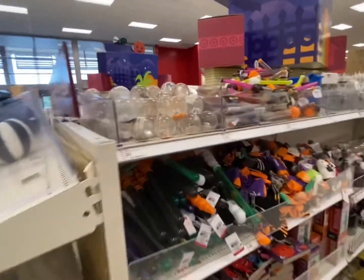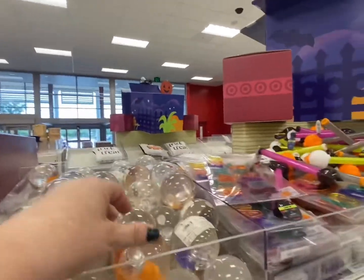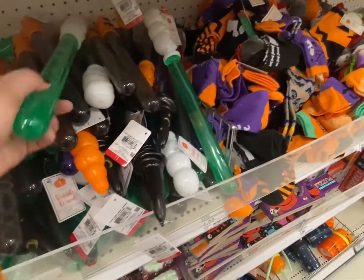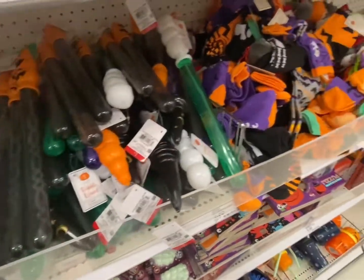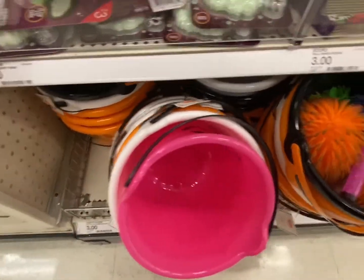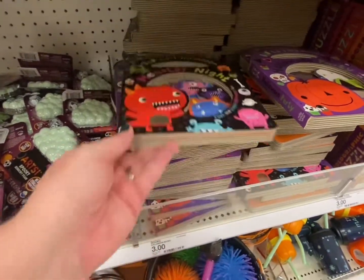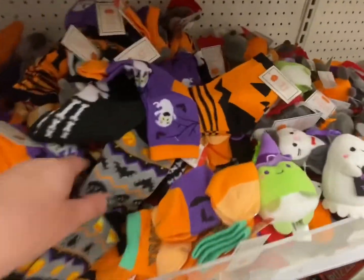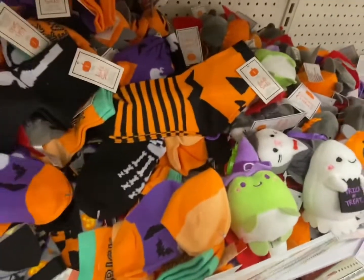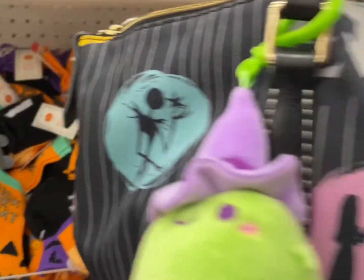Going down the fun aisle now - there are bouncy balls, bubble wands, skeletons. There are trick-or-treat buckets, some kids' books for $3 - Monster Night, beautiful Halloween. Some cool socks and some ghosts - I like those. There's a trick-or-treat item - Rob actually bought me this one.